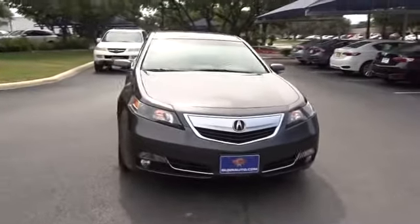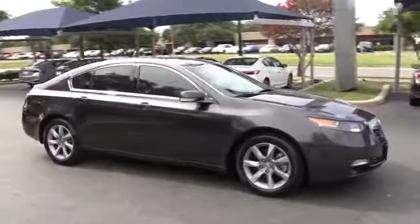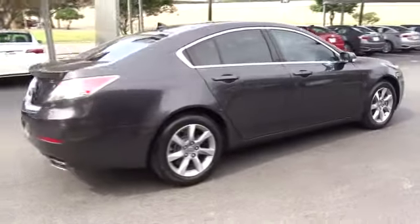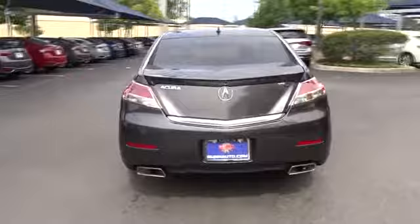The 2012 Acura TL. The Acura TL is a strong choice for people looking for a mid-sized luxury vehicle. Offering a typically spacious Acura interior, this car is loaded with high-tech features and receives top scores in crash tests.